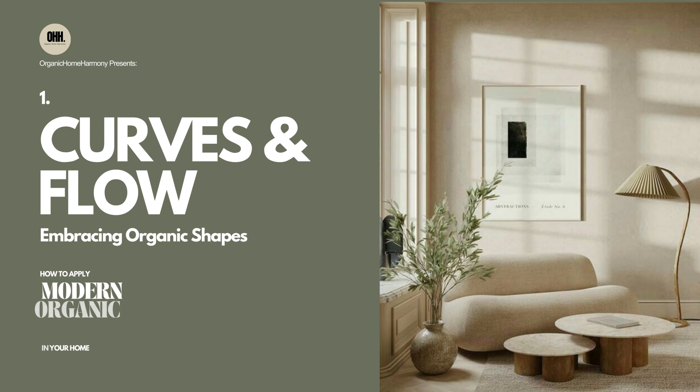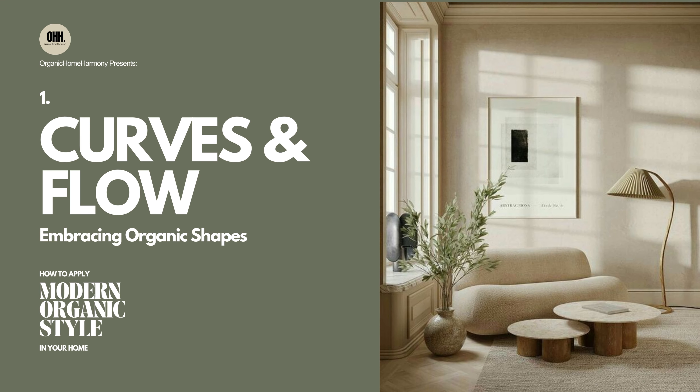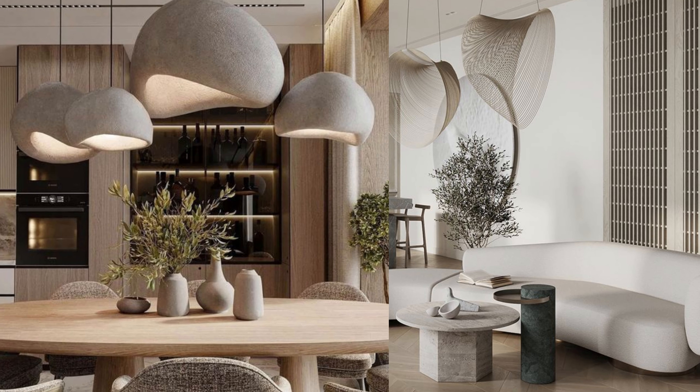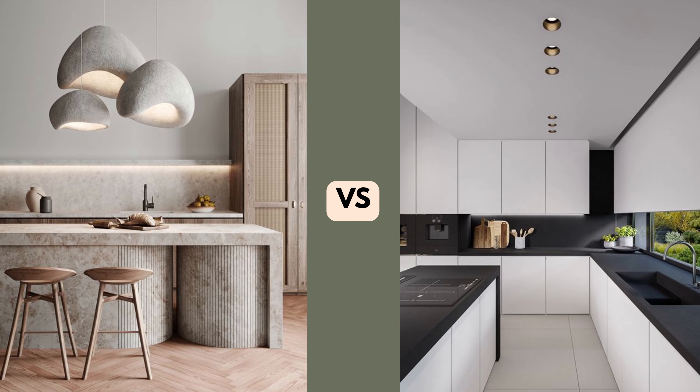1. Curves and Flow: Embracing Organic Shapes. The introduction of organic shapes can redefine any room, particularly in modern organic interiors. These shapes introduce a sense of fluidity and comfort that contrasts with the sharp lines often associated with modern design.